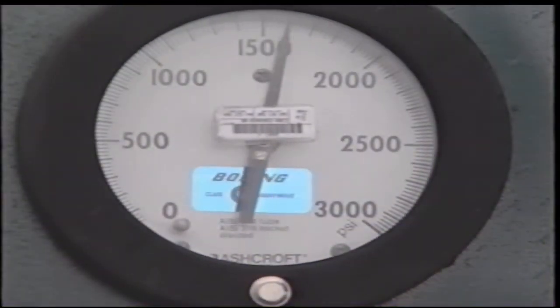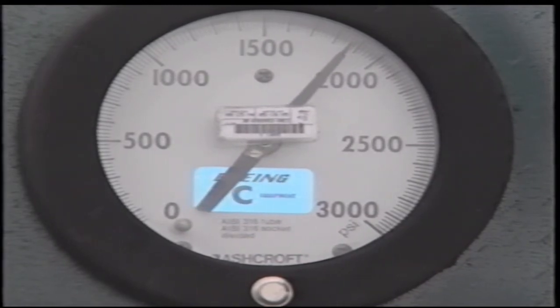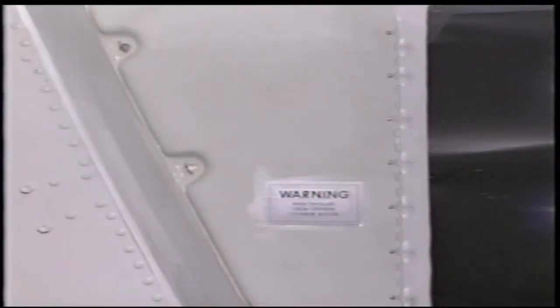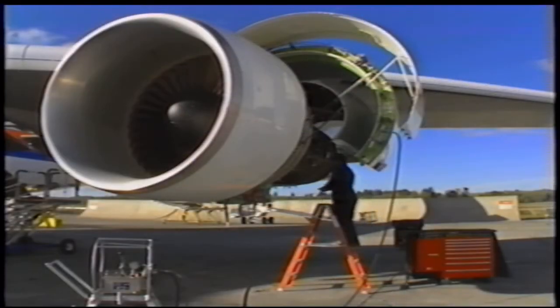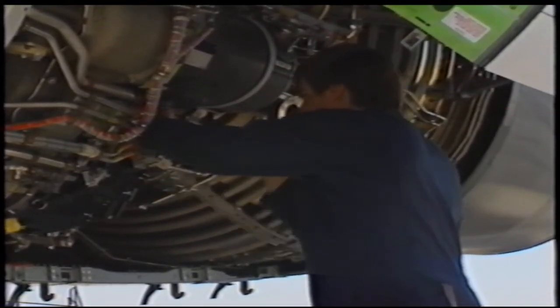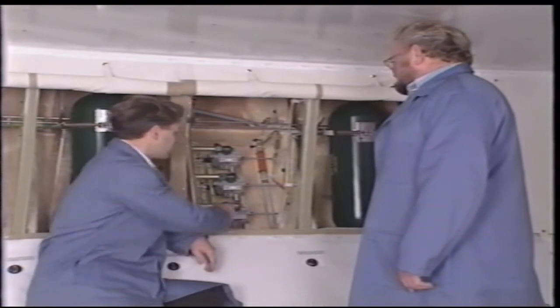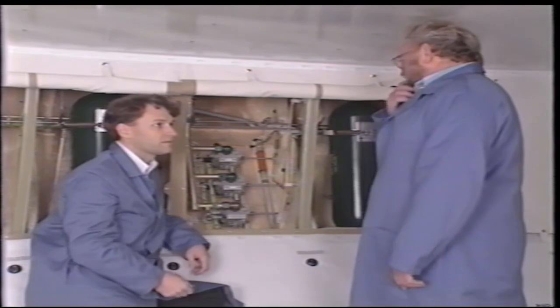At high pressures, there's no such thing as a small leak. If a leak develops, the atmosphere in a closed compartment can become super-saturated with oxygen in a very short time. Systems that get used all the time get more attention and are more familiar — it's only natural. But less-used servicing and maintenance procedures are easy to forget. That's only natural too.